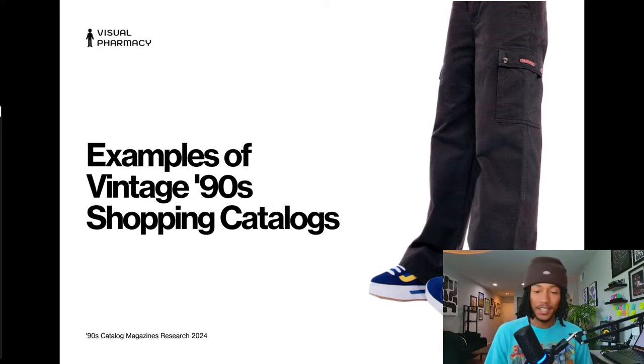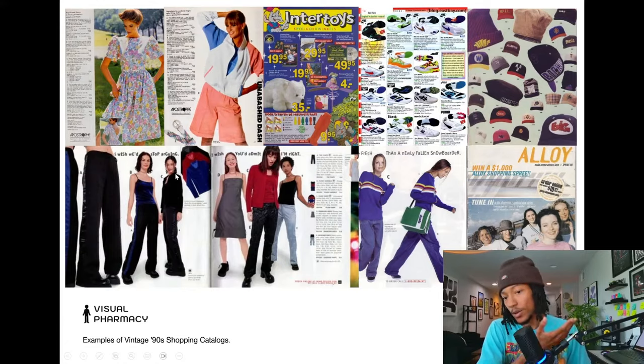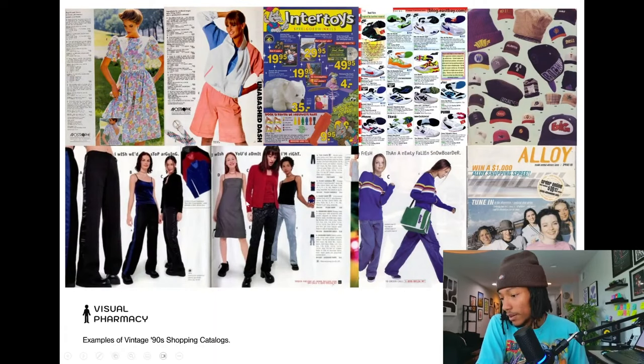Now let's get into some examples of vintage 90s shopping catalogs. We've got some of the more popular catalogs from the era — I believe these are from Sears, there's a toys section, an East Bay ad here. And this one is from Delia's — you can tell by the full-body dynamic posing. What Delia's would do is pair models together in groupings, full body in frame. They're kind of renowned for that. And then we've got an Alloy cover here as well.